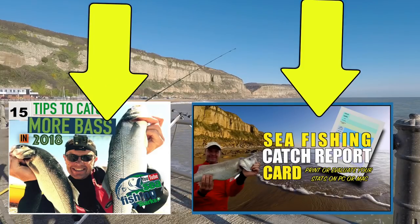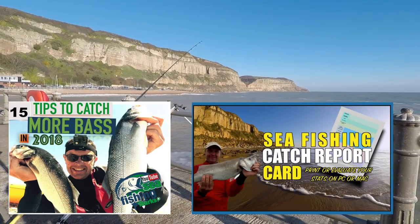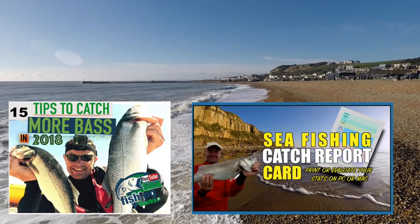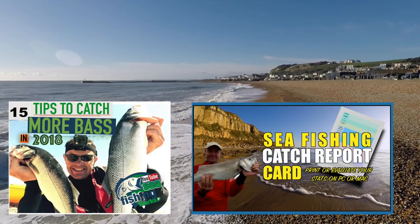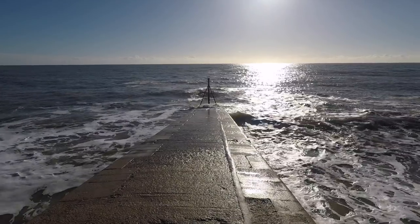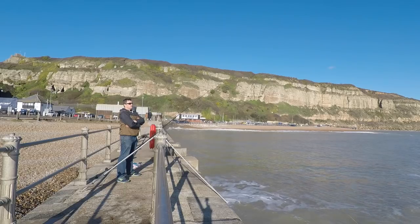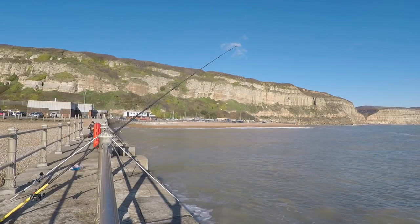We've got a couple of freebies in the notes underneath: how to catch more bass in 2018, and we've also got a free fishing catch report card. They're really good - you can put all the details of your fishing day on there. It's nice to look back, and it's either printable or downloadable. Just need to sign up by following the link underneath.